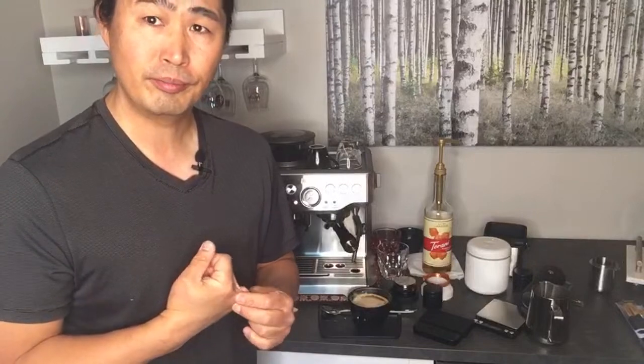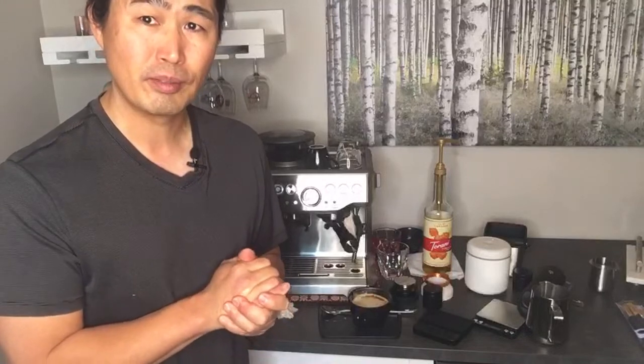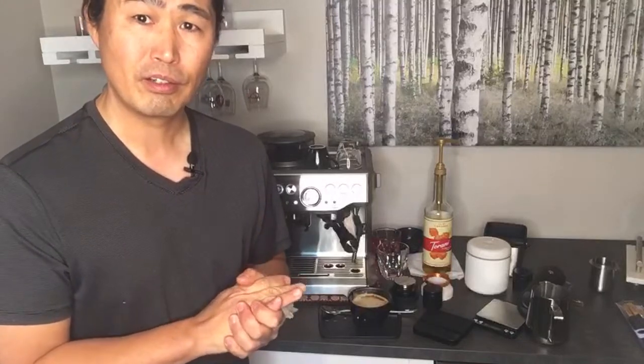If you're not looking for so much coffee flavor, Linda, try a lighter roast — medium to light. I think you're going to have a much better result.